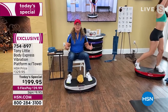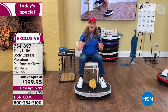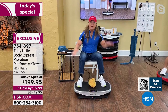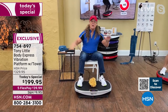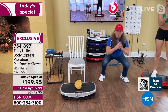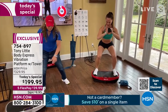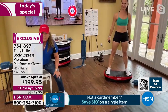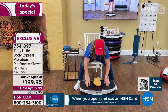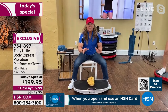'But what kept bothering me was that all those platforms were flat — no range of motion. I thought: what if you could add range of motion, like doing a full-body squat, and get double the effect? So I put a curve in the board. I developed the only vibration platform in the United States that has this patented curve.'